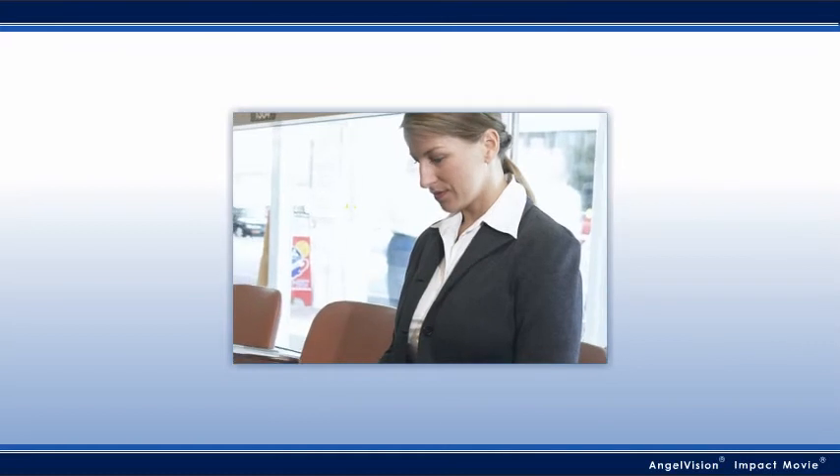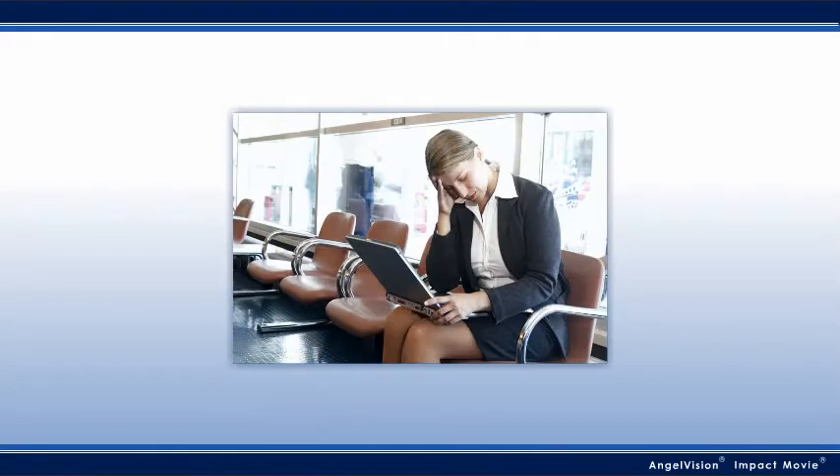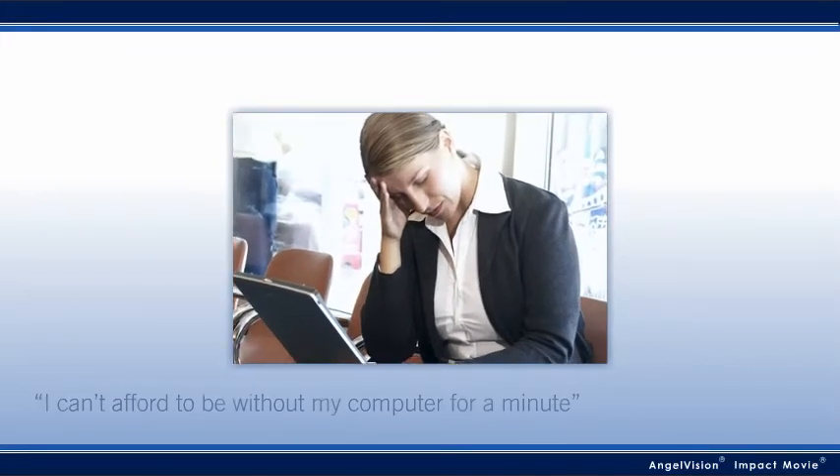As a user, it's bad enough when my computer crashes at the office, but if I'm traveling, it's worse. All I want is to be up and running again fast. I can't afford to be without my computer for a minute, let alone a day or two.